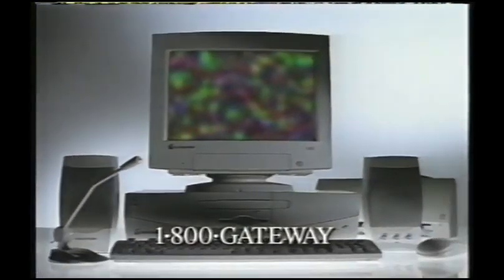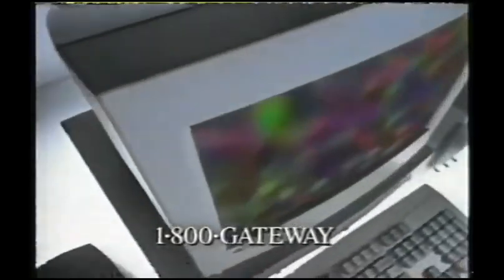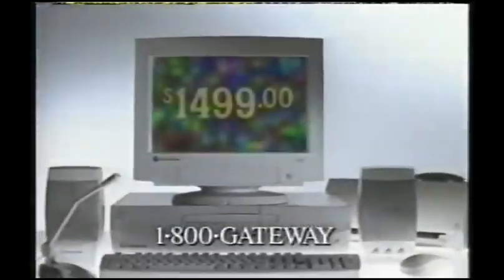Now this system includes everything you need to get started: printer, monitor, and software. It's only $14.99 plus shipping and tax.